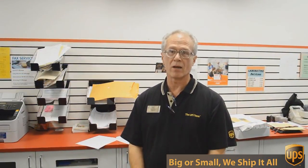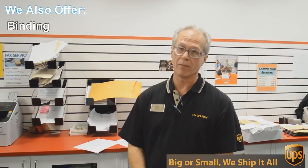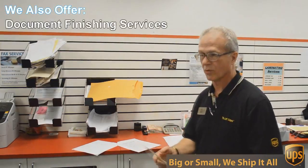Besides mailbox shipping and packing, we do a lot of other things here at the UPS Store. One of those things is copying and printing. We do black and white and color copies and printing. An example of that would be this flyer here that we're doing today.